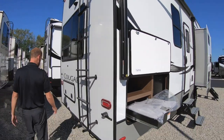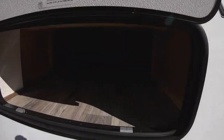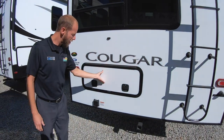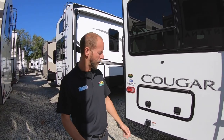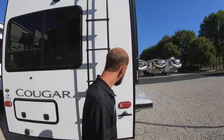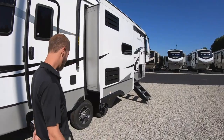On the back, it does have a little extra storage underneath that queen bed. Cougars do feature a receiver now for accessories — you can put a rack on the back of it, put bicycles or wood, a cooler, whatever have you. Cougar also has a ladder so you can get up on top, sweep off the slides, and check your seals. Let's go inside and check out this new roof.